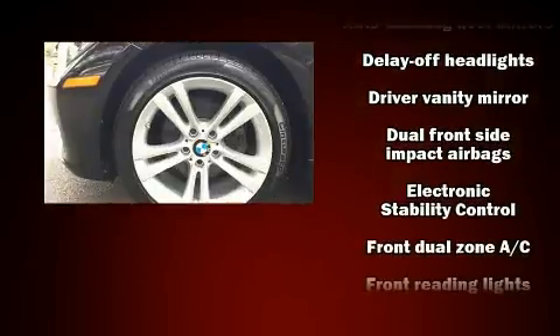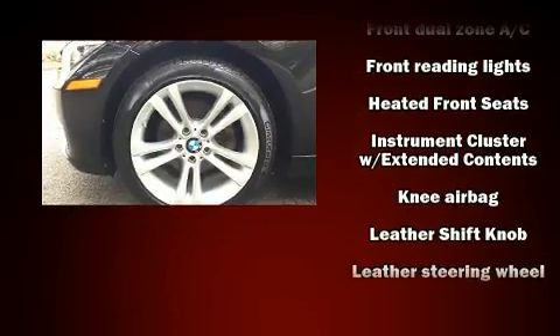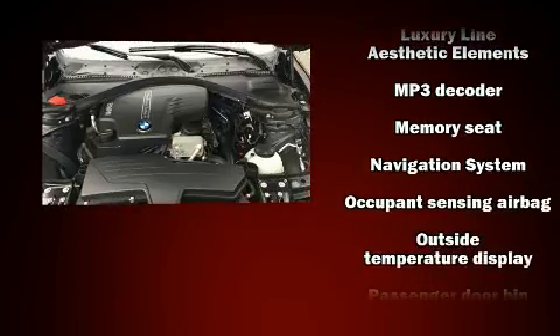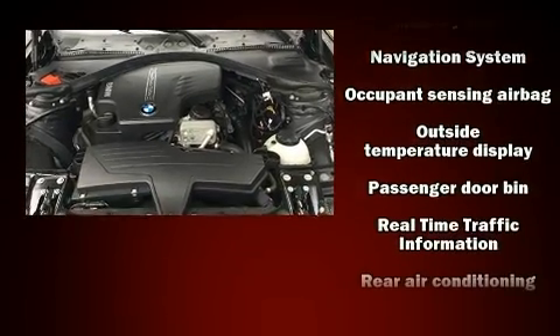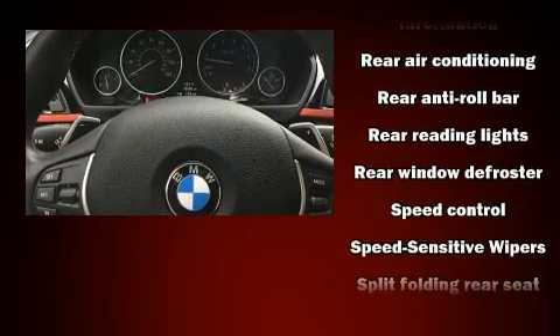BMW also prioritized safety and security with features such as dual front impact airbags, front side impact airbags, traction control, brake assist, anti-whiplash front head restraint, ignition disabling, and four-wheel disc brakes with ABS.